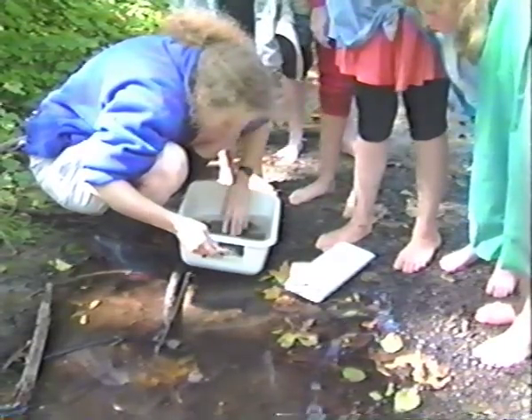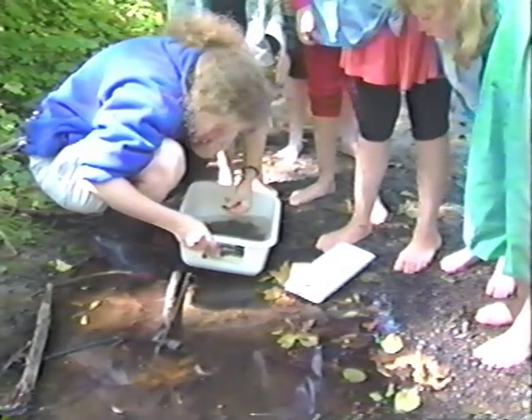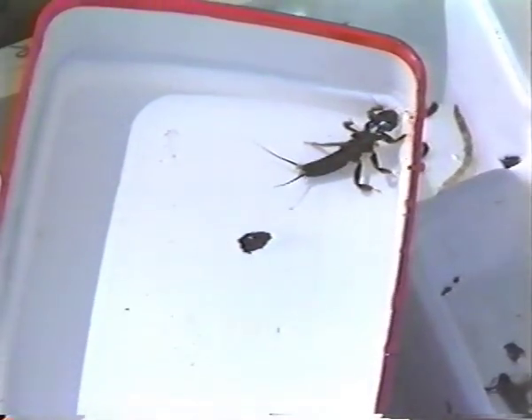We also found a stonefly. Stoneflies have two tails and that's how you can identify them.